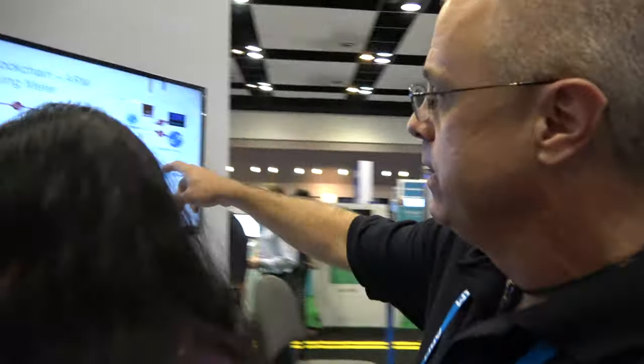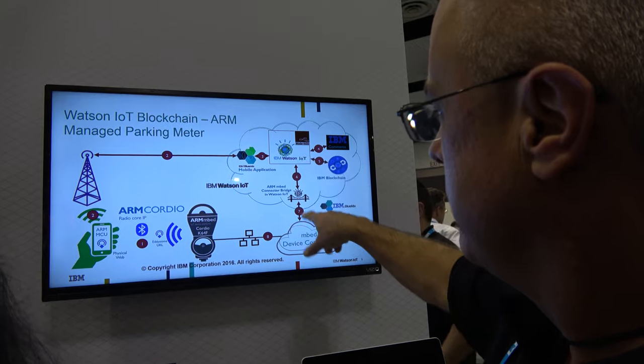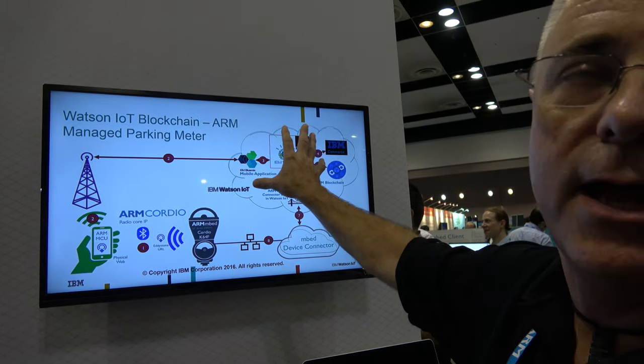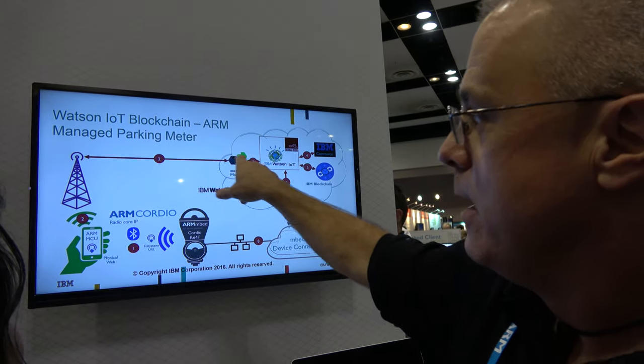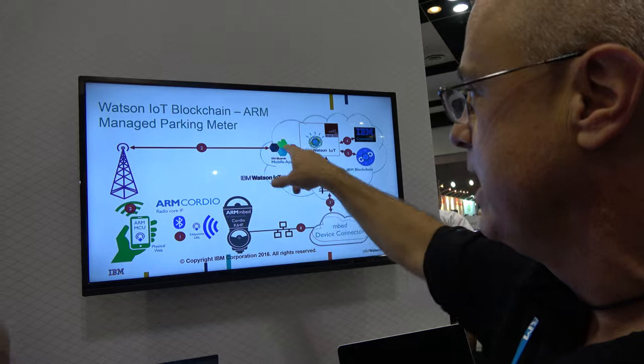And all this will be 100% secure, right? 100% is always a tough one to say. We do our best to make this as secure as possible. We have security at the device connection level, security between our cloud and the bridge to Watson, and of course there's a lot of security in Watson as well. And then there's the traditional security from your mobile device into Watson.